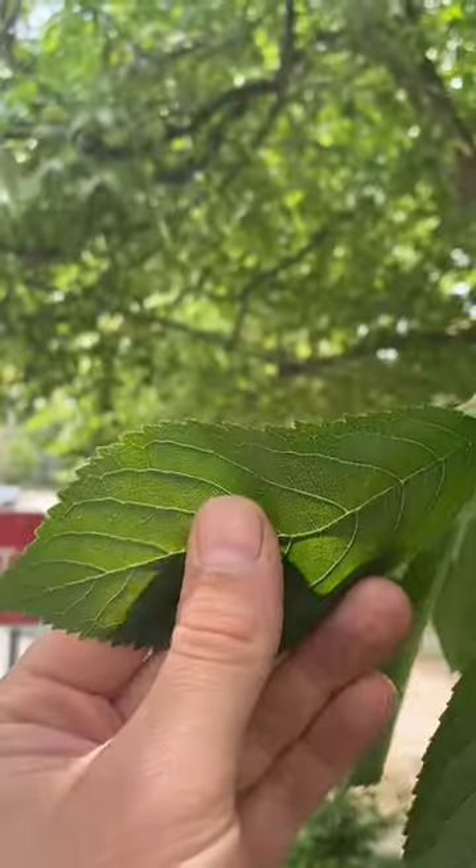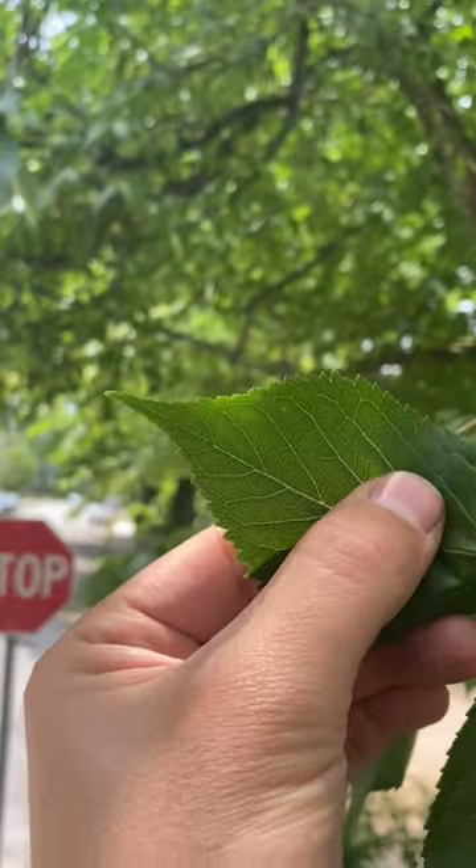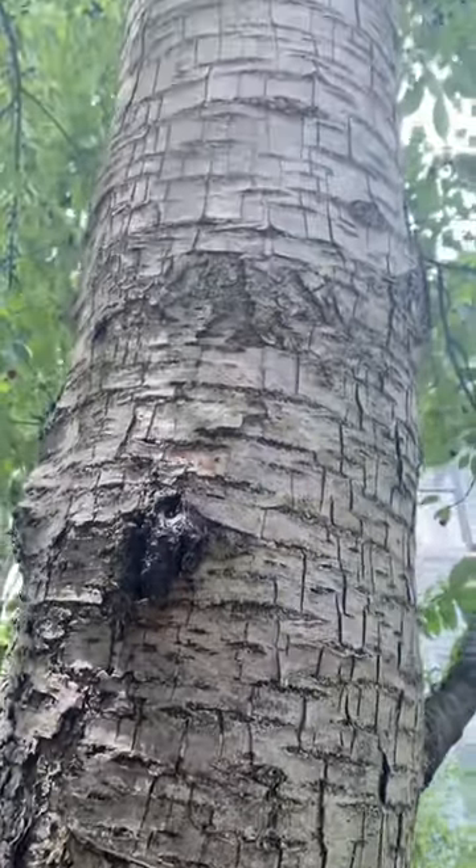You can identify them by their toothed or serrated leaf with a pointy tip, and the prominent parallel lines on their shiny gray bark.